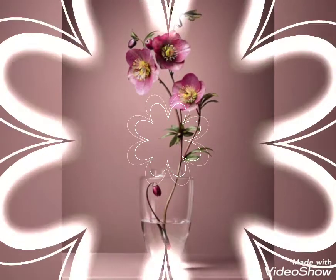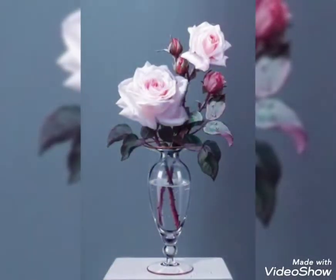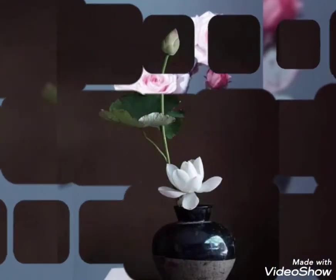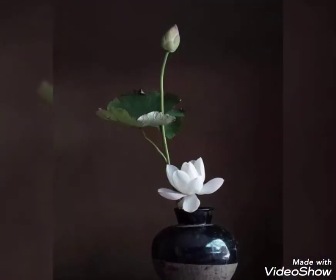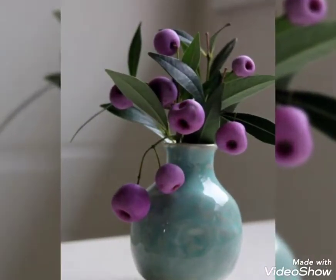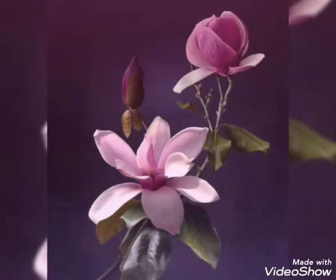Hey guys, welcome back to my channel. I hope you all are fine and doing great. In today's video, I'm going to show you some trendy, beautiful, amazing, and very charming collection of flower decorations. These are stunning flower decor ideas that I hope you will enjoy watching.